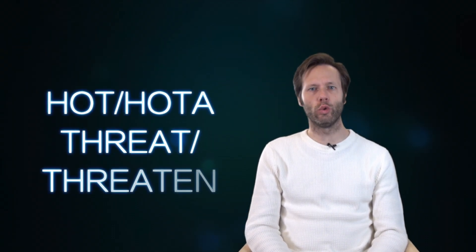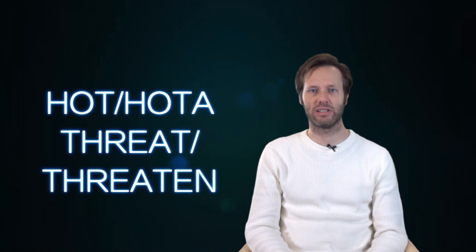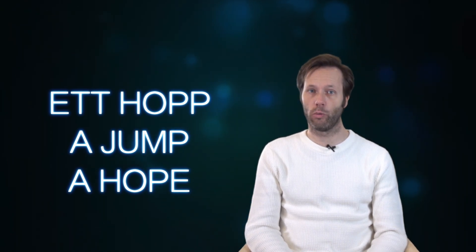The next word is "hoot." Ett hoot means a threat. You can also hoota någon — threaten someone. But you shouldn't. The next word is "ett hopp," and ett hopp can be a hop or a jump, or it can mean hope. Hopp. I have hopp.